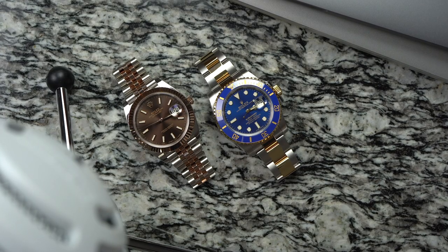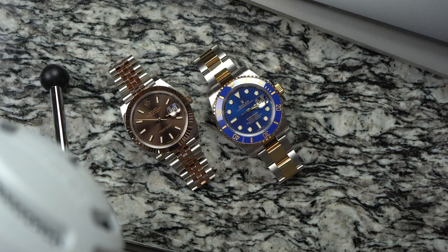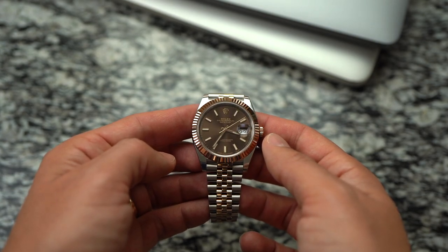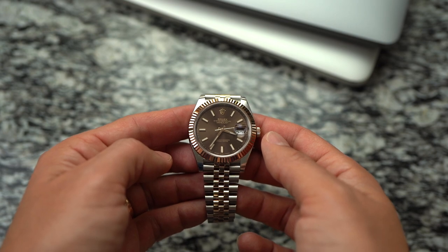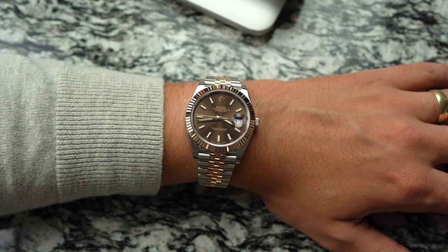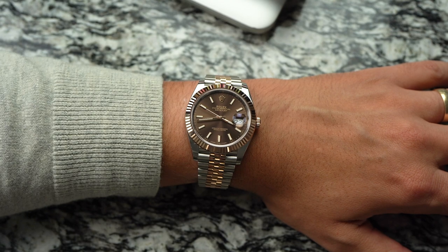There are differences in types of gold, style of bracelets, the bezels, the dials, and more. Let's start with the gold itself. This Submariner uses 18 karat yellow gold. This Datejust also uses 18 karat gold, but it's a rose gold. Rolex refers to this rose gold as Everose. This marketing term actually has some benefits behind it.